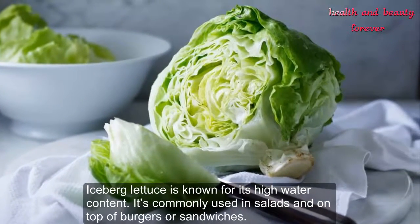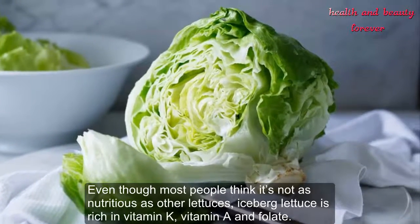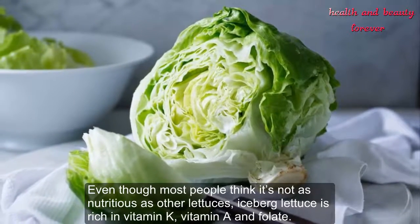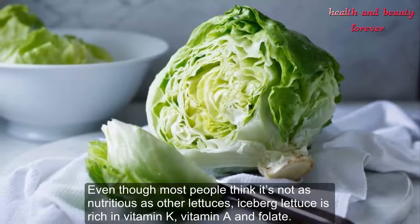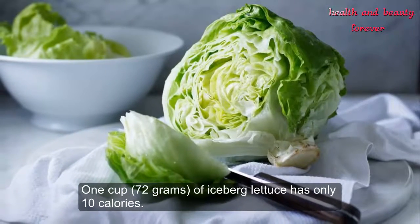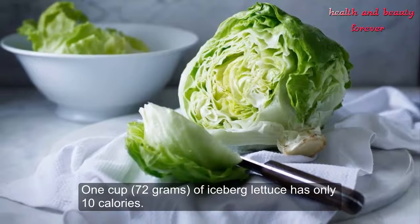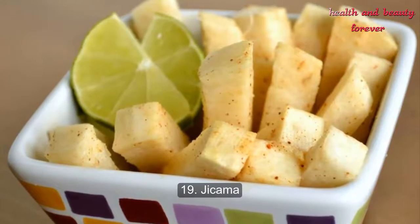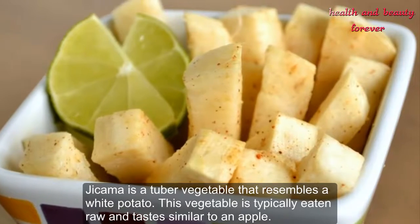Number 18: Iceberg Lettuce. Iceberg lettuce is known for its high water content. It's commonly used in salads and on top of burgers or sandwiches. Even though most people think it's not as nutritious as other lettuces, iceberg lettuce is rich in vitamin K, vitamin A, and folate. One cup (72 grams) of iceberg lettuce has only 10 calories.